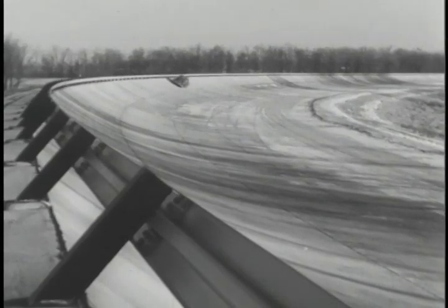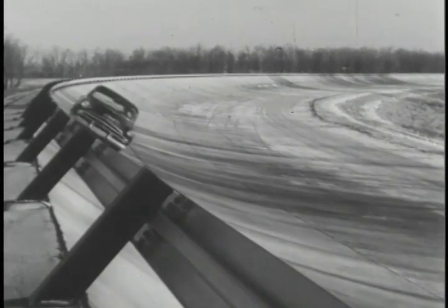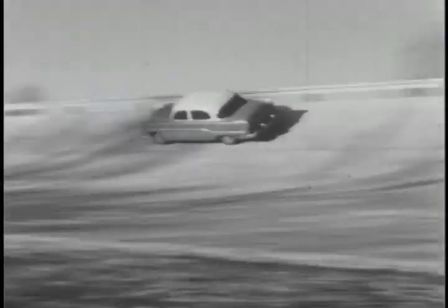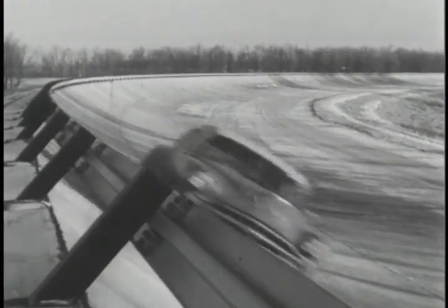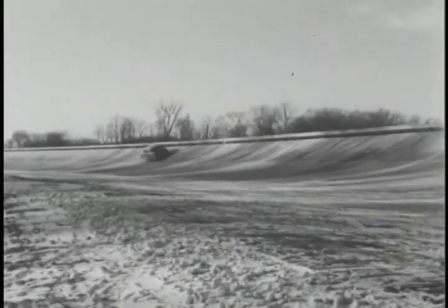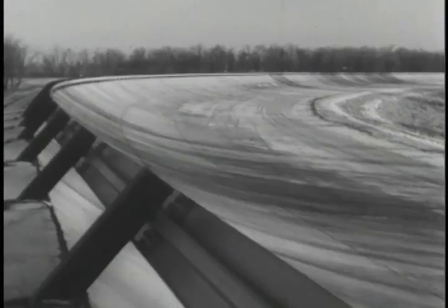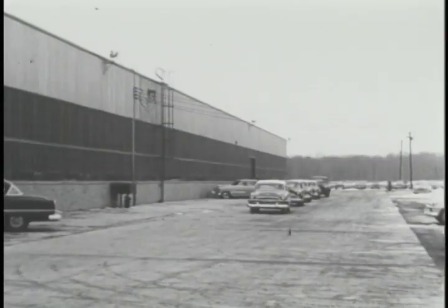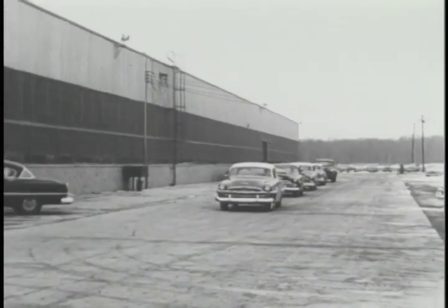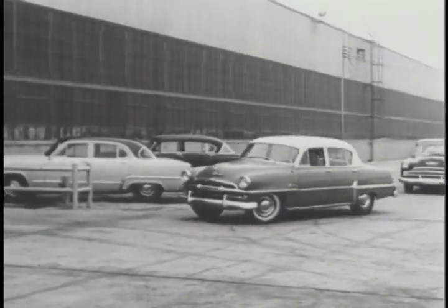There's beauty in those flashing cars. There's strength and stability, tried time and again over the tortuous tracks and roads. This is where automobile performance is tested and proved the hard way, the sure way, on the world's most modern proving grounds.